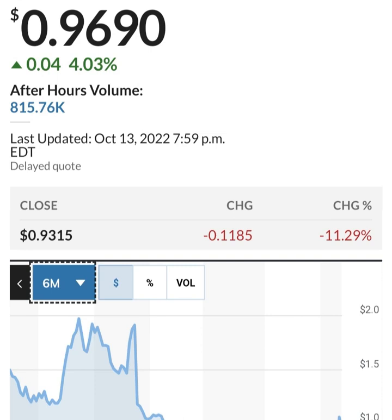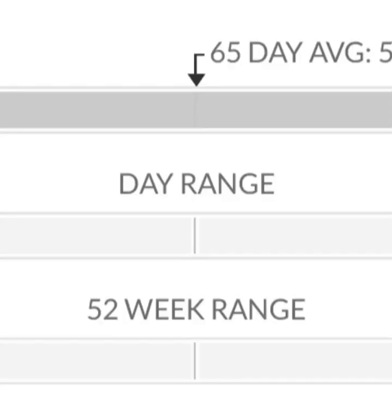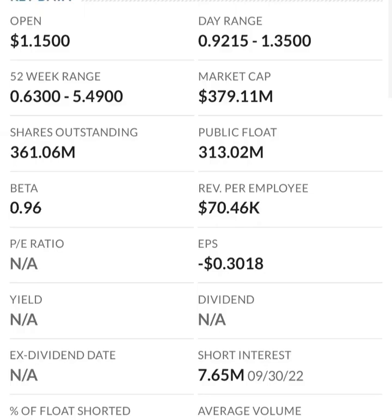So looking at the financials: revenue growth is good, cost of sales and gross profit look pretty good in prior years, and operating expenses look okay. But when we get to net income, it's negative — they are taking a loss. Their operating expenses are way higher than their revenue.